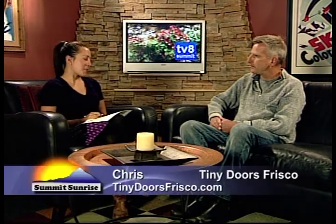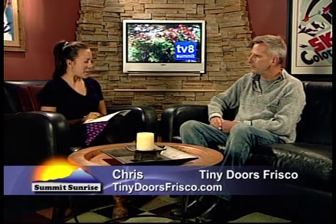If any of you out there want to get involved, whether you're an individual or a business, this sounds like a really fun way to unleash your creativity and be part of the community. That's what the hope is. Chris, thank you so much for being here today. Thank you for having me. Stay tuned for more Summit Sunrise — we'll be right back after a short break.